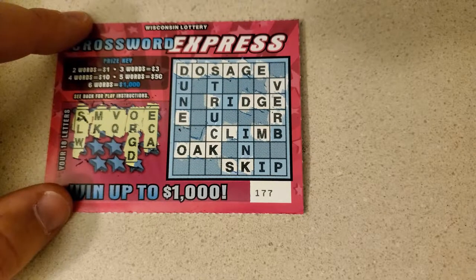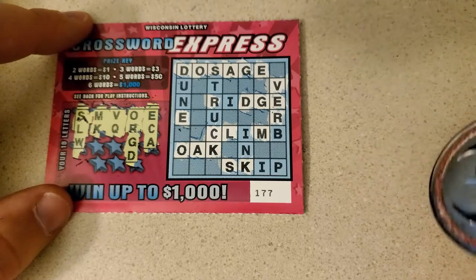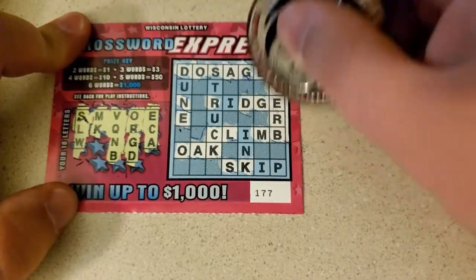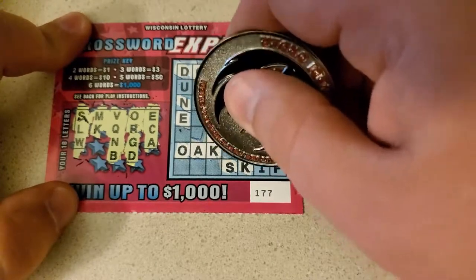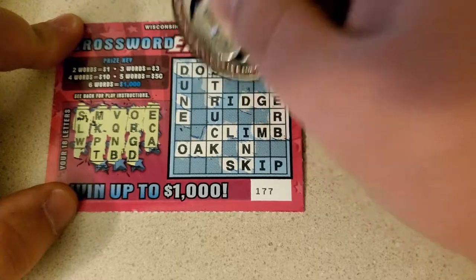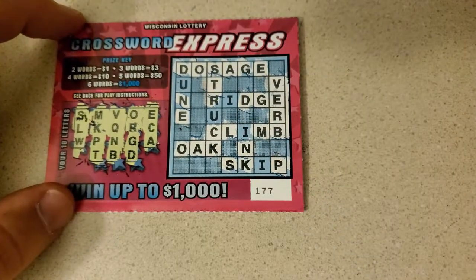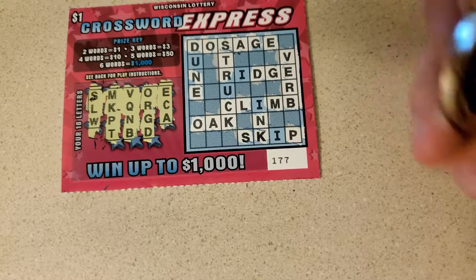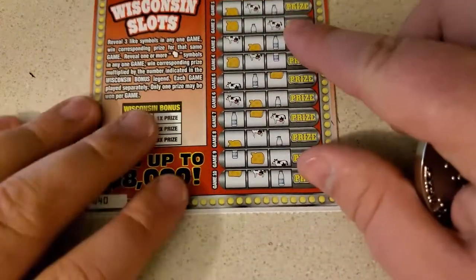I like it when I have videos that don't have all losers. D and G. N and B. That's a third word. We're up to three bucks. Can we do any more? P and T. I don't think so. But that's three dollars. That is awesome. So we're three dollars in on the sixteen dollar session. Let's see if we can actually do profit. Then I'll be impressed.